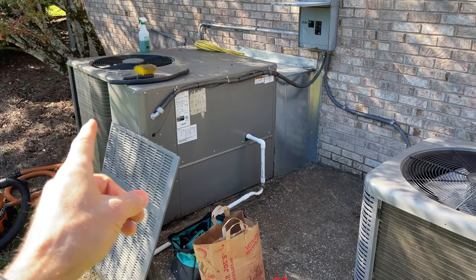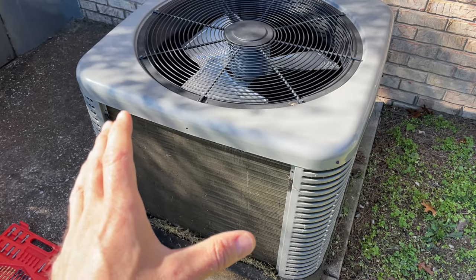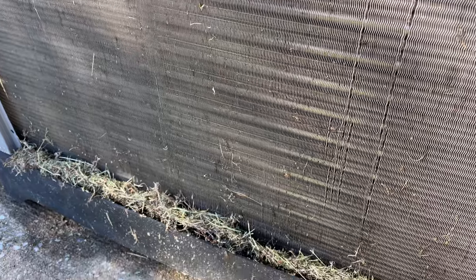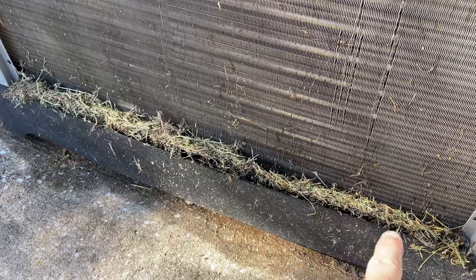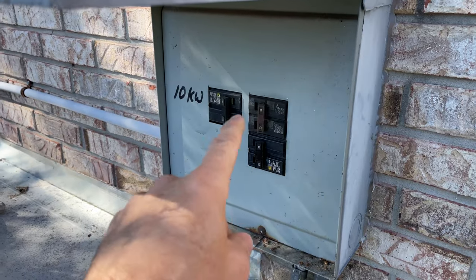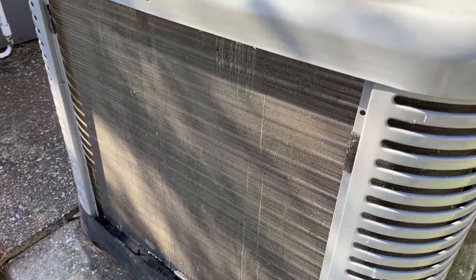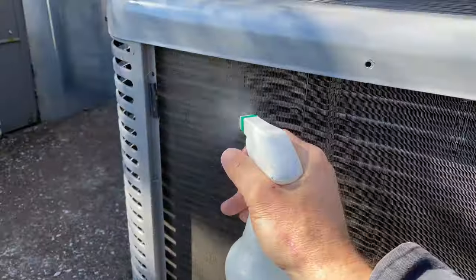I'm going to let it sit for about 10 to 15 minutes. While I'm waiting for the Simple Green to work, I decided to remove the panel on this second unit here. This unit is very new — probably less than six months old — and in that time, look how dirty it actually is. It's not quite as dirty as the other one, but look at the buildup. We need to get this stuff out of here. I'm going to do the same simple process on this unit. And I should mention — I turned off the breakers for both units. Just like the bigger unit, we got this one fully cleaned out with the vacuum, and now we're ready to spray down with the Simple Green.